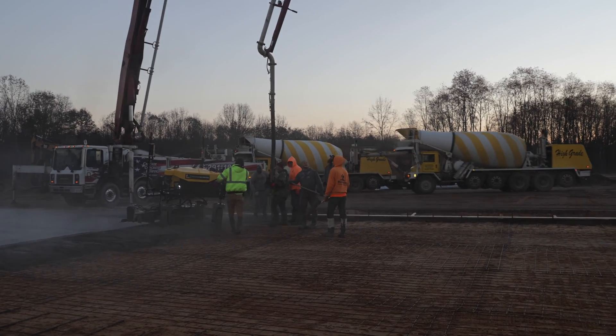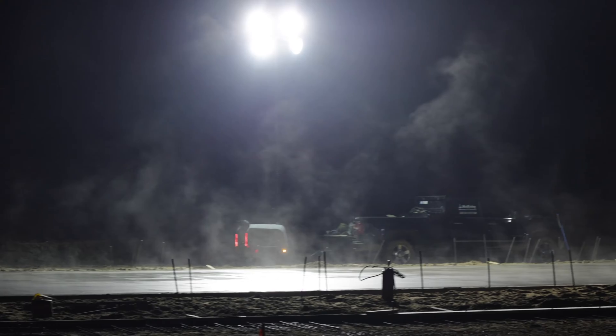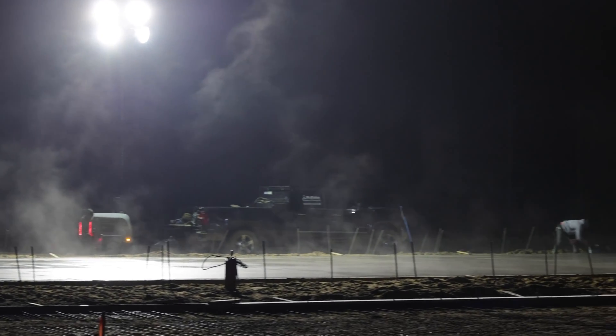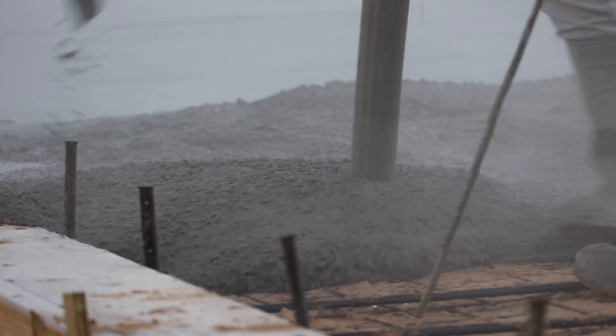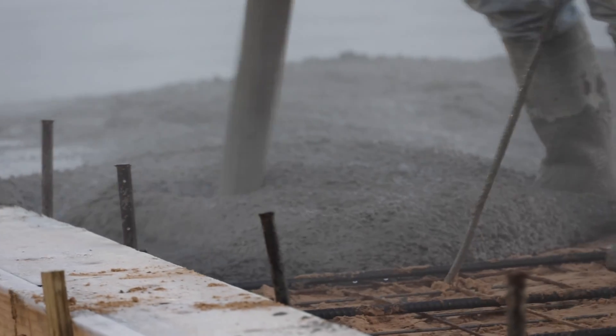Apparently, having weather that is slightly cold is actually ideal for concrete because it allows it to dry at a good pace. If it's too hot, they may even have to keep the concrete wet so it doesn't dry too fast and start cracking. So even though the weather was unpredictable, it ended up working out just right for us.